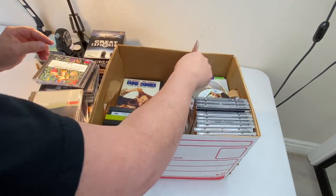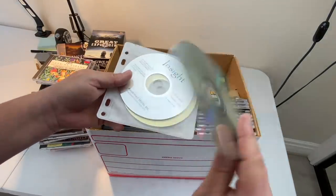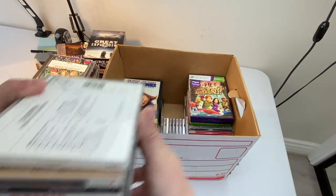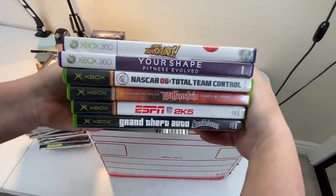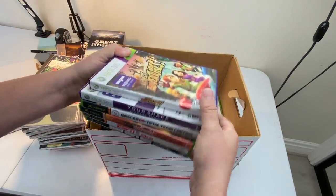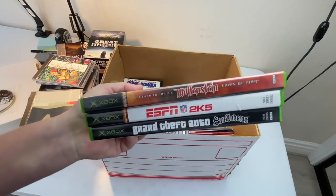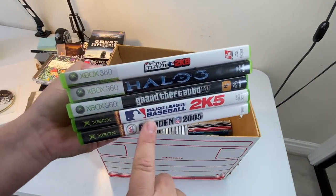I see something better in here — Grand Theft Auto 4, Xbox 360. More CDs: Stevie Ray Vaughan, Meat Loaf, Pink Floyd, Roy Orbison. Now we're talking — here's some Xbox 360 and some original Xbox games, including one of my favorites: Return to Castle Wolfenstein. I like that game. Grand Theft Auto: San Andreas. A few more Xbox 360 and Xbox games.